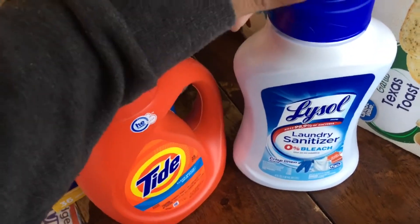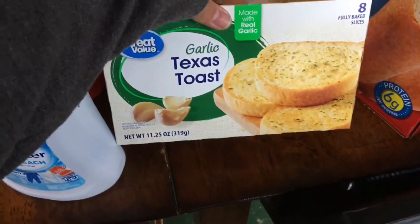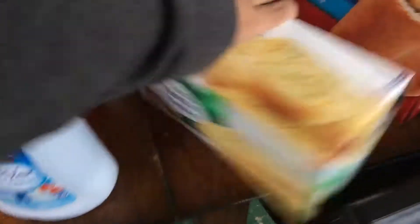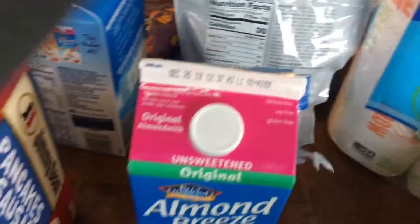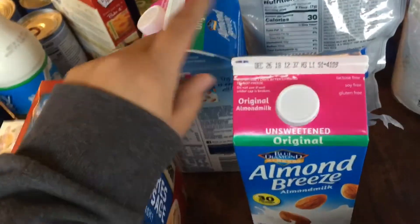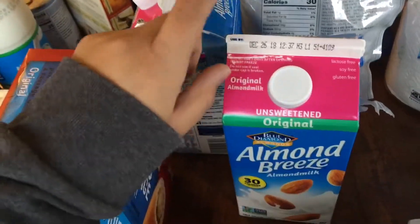Try the Lysol laundry sanitizer if you haven't already — I definitely recommend it. Then I also got some garlic toast and some Jimmy Dean pancake and sausage on a stick.